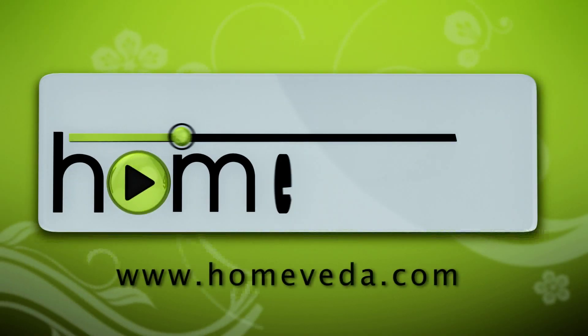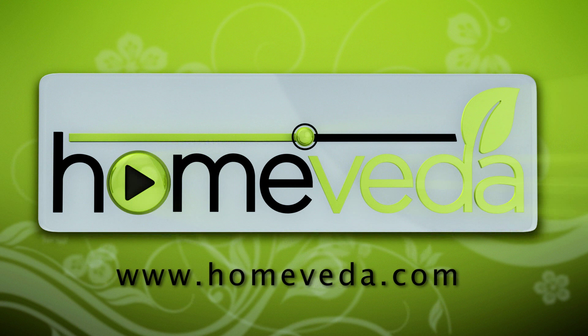Hope you liked the video. Write in your comments below and let us know what you think. If you want to share this video with your friends on Facebook or Google Plus, use the easy share options below. For more such natural home remedies, visit www.homeveda.com.